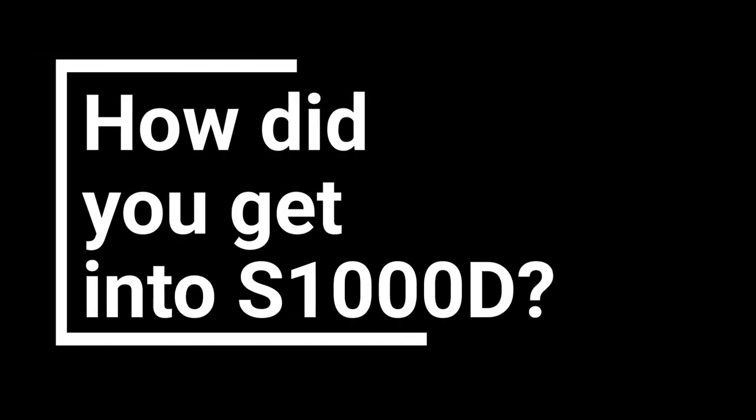Let's talk about the S1000D spec for a minute, because it's 3,000 pages of goodness. How did you wind up getting into S1000D and spending as much time as you have with the spec?